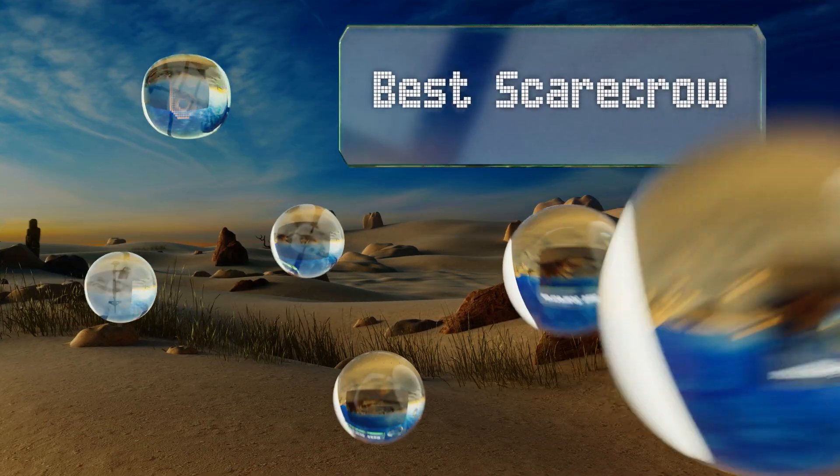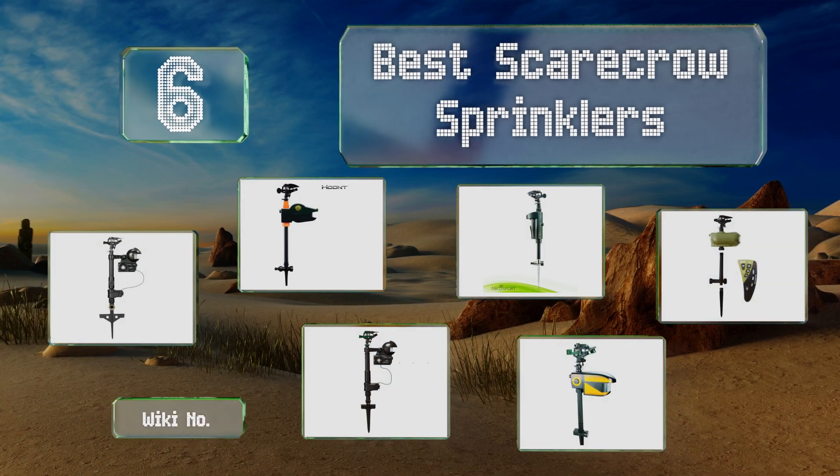EasyVid presents the six best scarecrow sprinklers. Let's get started with the list.